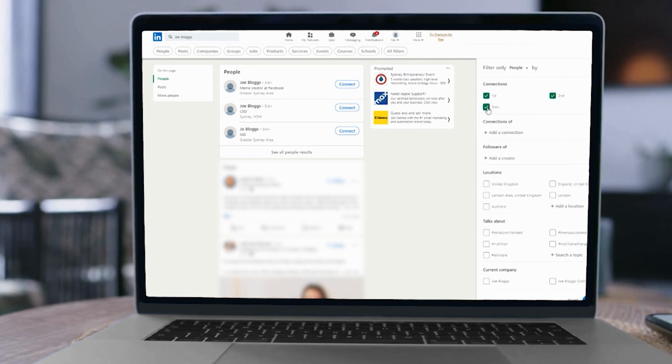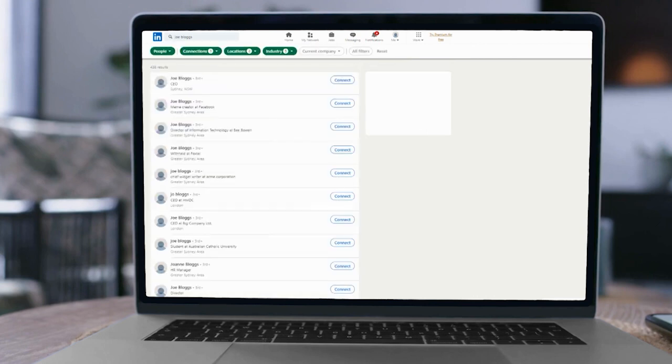You can narrow it down to geographies and then hit enter again and it will give you the list of everybody with that search term in their profile.